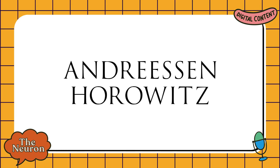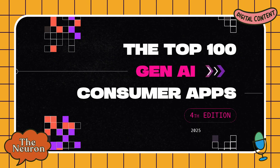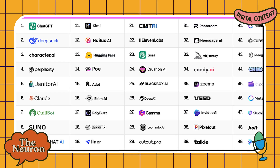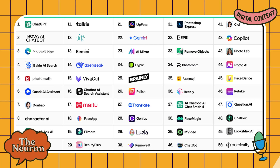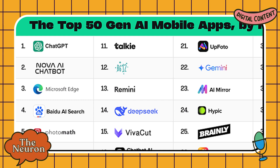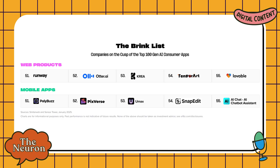The venture capital firm A16Z just released their fourth installment of the Top 100 Gen AI Consumer Apps Report, highlighting the most visited and downloaded AI tools across web and mobile platforms in order to track which AI applications are getting real traction.